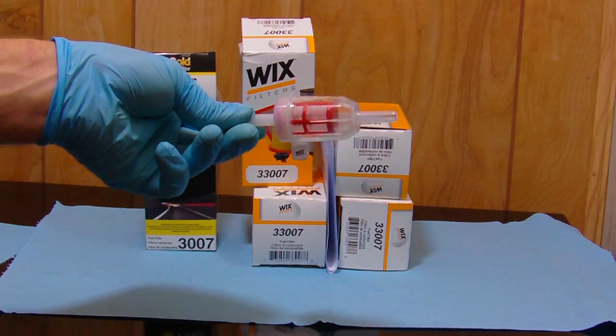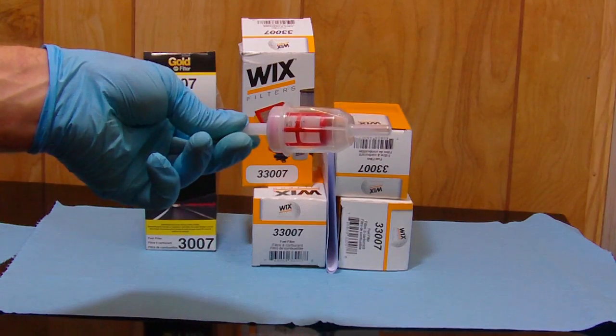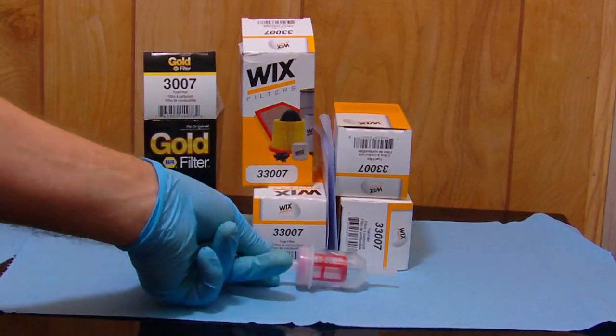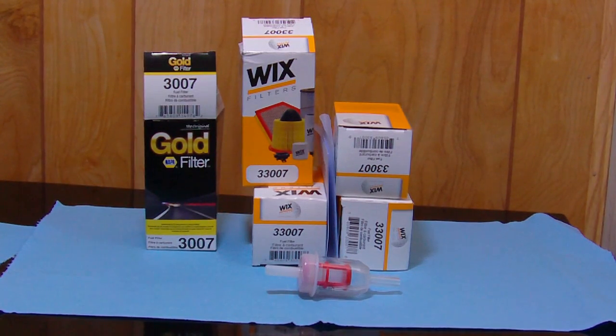It's got a strainer screen in there. I figured out that you can just fill it half full of fuel, shake it up, and blow it out — most of that crap will come out of there. With winter coming, it's a good idea to have some spares because the cold weather can clog them up easily if there's a little bit of dirt on them.